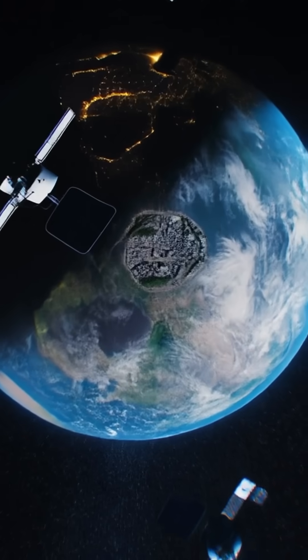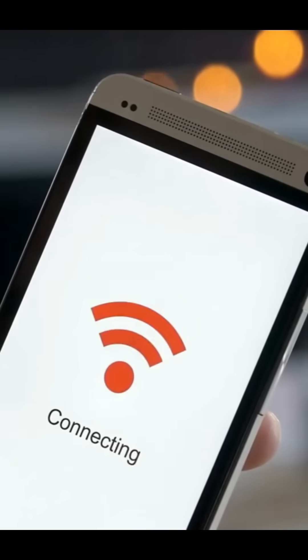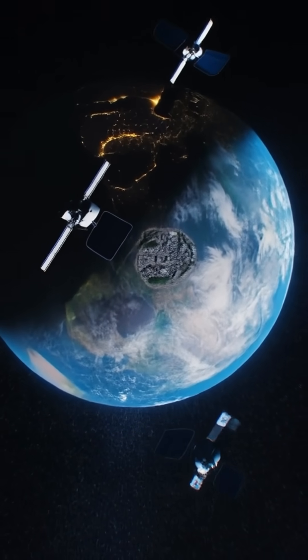So the next time you're online in the middle of nowhere, remember — you've got outer space on your side. That's satellite Internet: high tech, high speed, and truly out of this world.